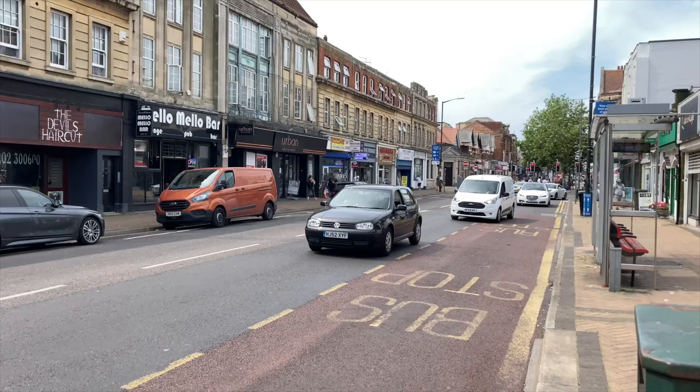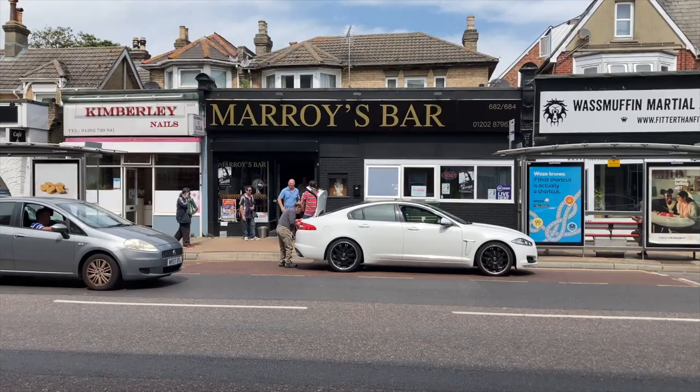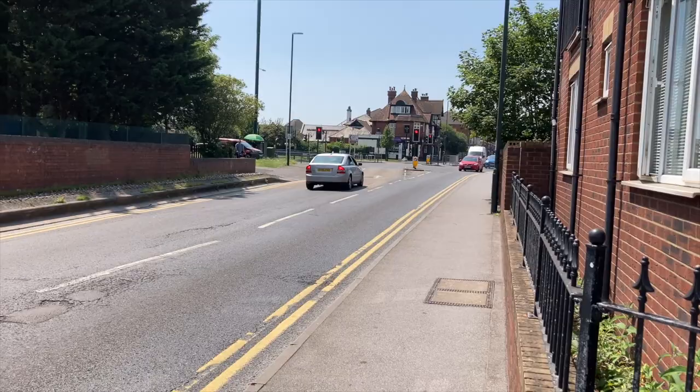So keep walking in that direction and you arrive into Boscombe. This is traditionally where people who get off the supporters' coaches are directed to. There are two bars in Boscombe — Marois and Mellow Mellow — both good for away fans. A little less polished, but certainly decent enough for beers before the game begins.